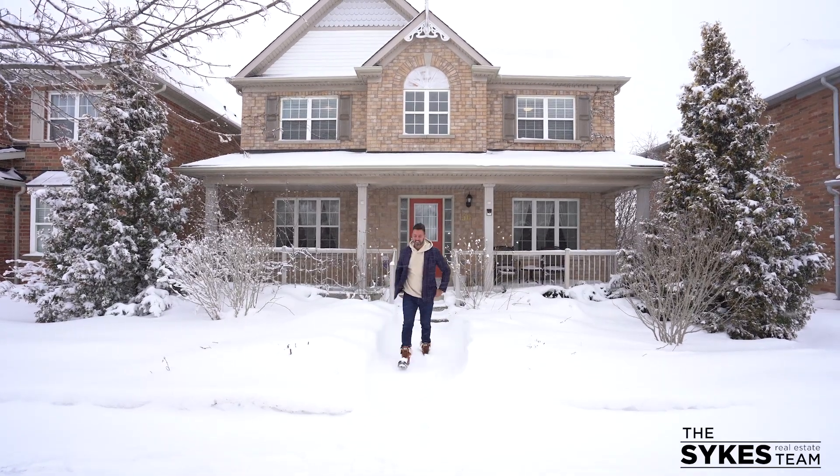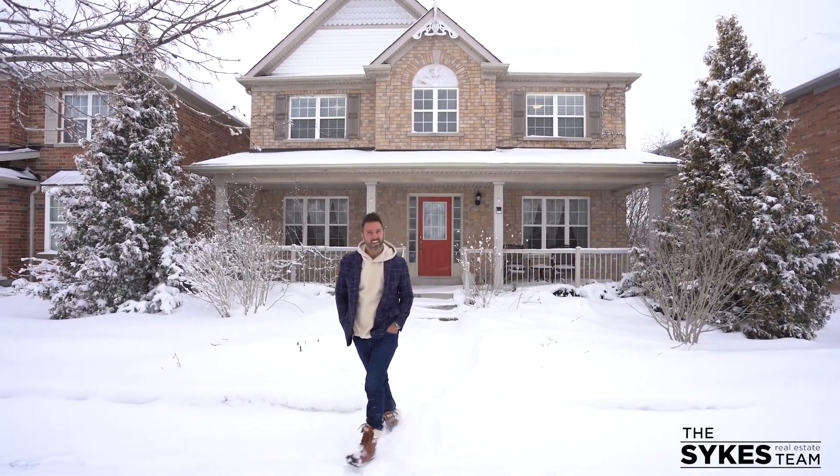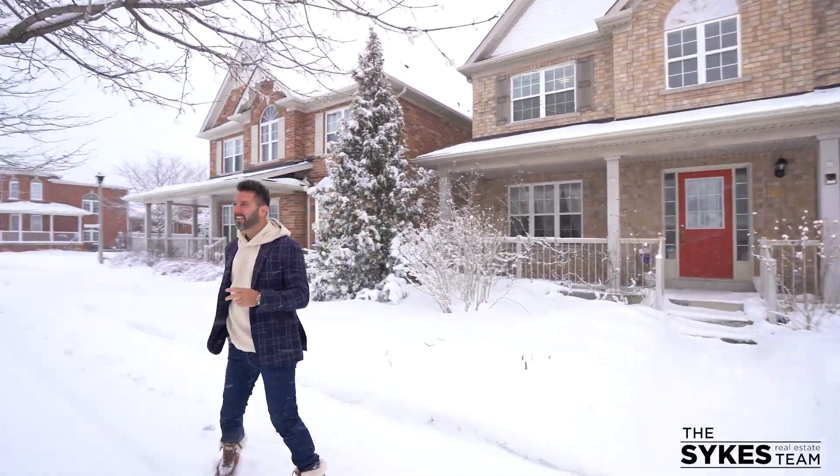Hi, I'm Greg Sykes and I'm here at 56 Niagara-on-the-Green Boulevard in Niagara-on-the-Lake. You are going to Niagara-on-the-love this place.